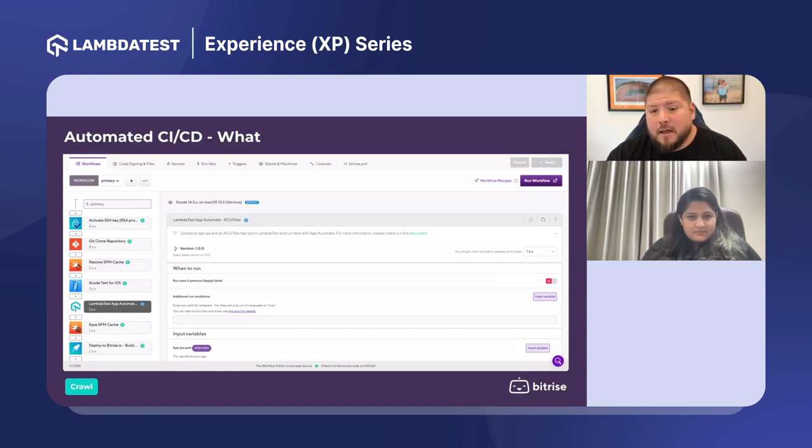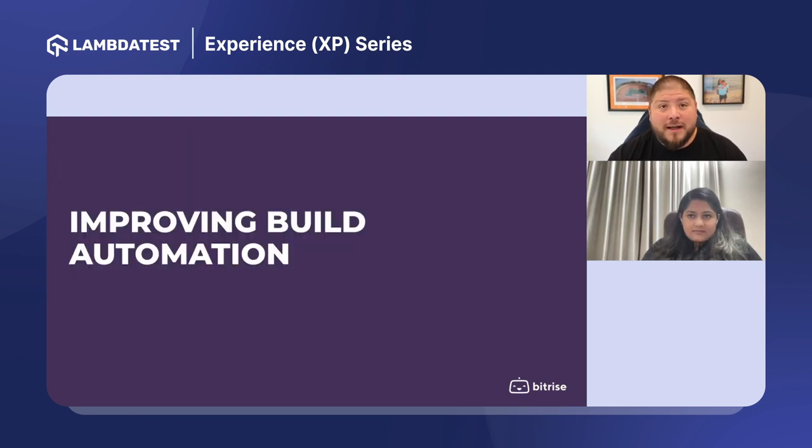Bitrise also has predefined steps. As an example, if you want to build a workflow that runs your tests — including LambdaTest — we have those pluggable steps already built, and you drag them into your workflow to run those tests. A couple of advantages of having something like Bitrise is that those things are already built for you. Even if you're not doing anything today, definitely get started on that automation practice, even if it's just on a Mac server on your desk.